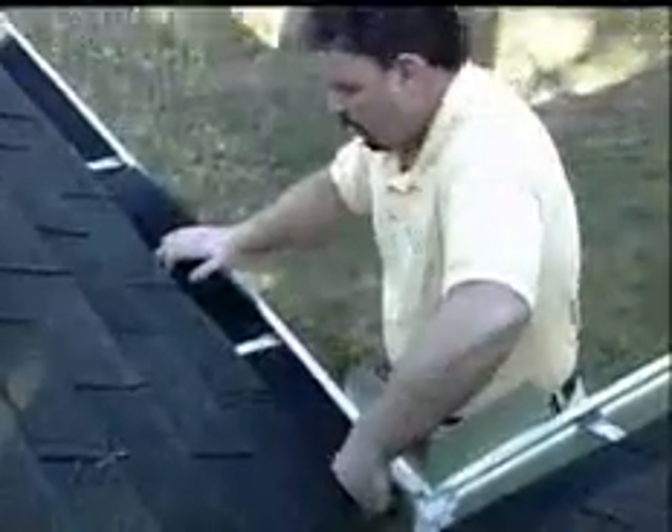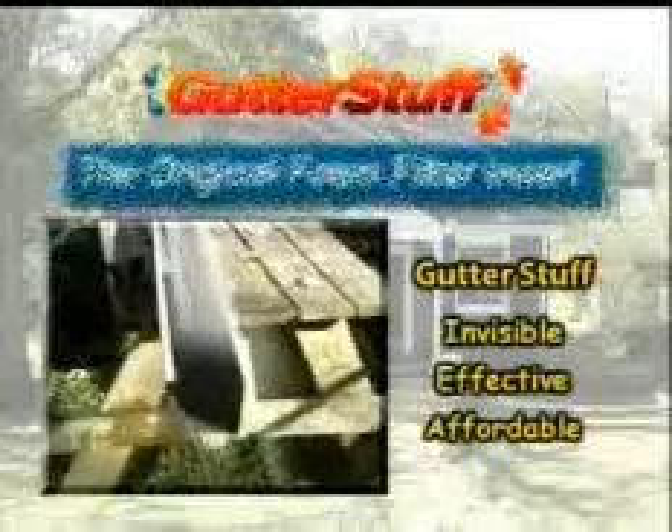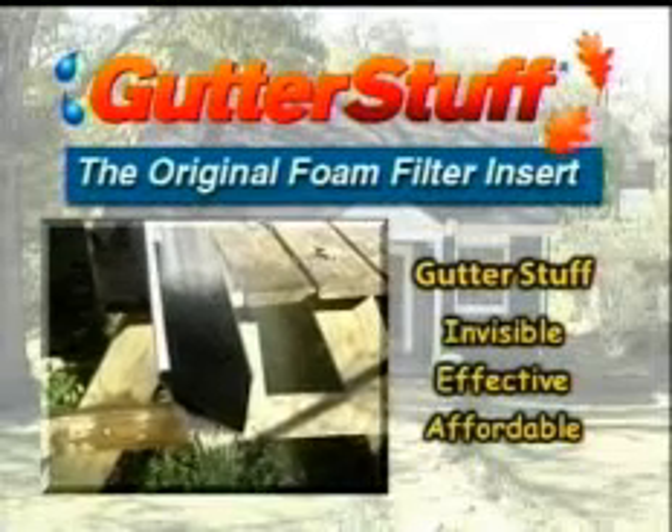No other gutter cover screen or guard system works this effectively. Invisible, effective and affordable. Gutter Stuff, it works.